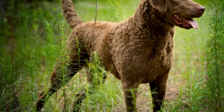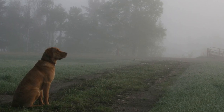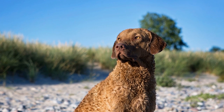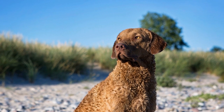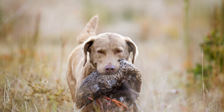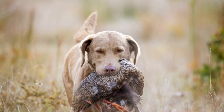Sixth, manage allergens. If you or someone in your home has allergies, managing shedding becomes even more important. Regular vacuuming, using air purifiers, and keeping your home clean can make a significant difference in reducing allergens caused by shedding. Additionally, consider providing your Chesapeake Bay Retriever with a designated sleeping area or a bed that can easily be cleaned to minimize hair transfer onto furniture and bedding.